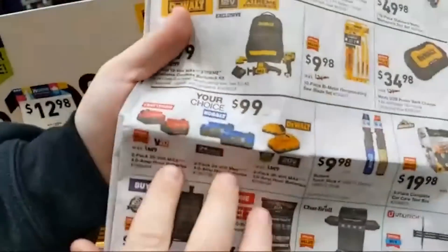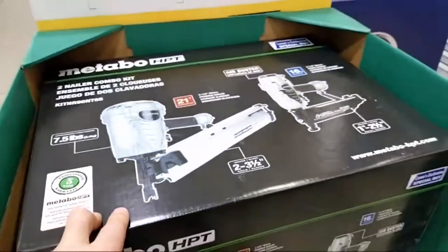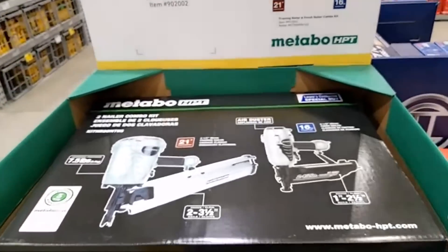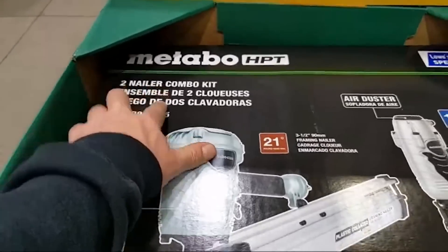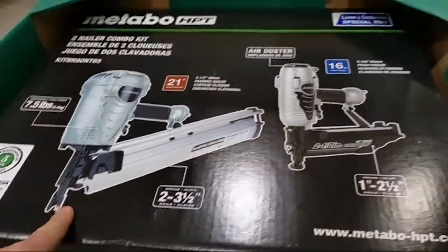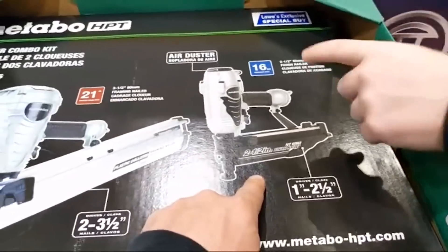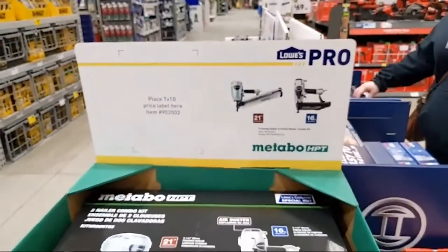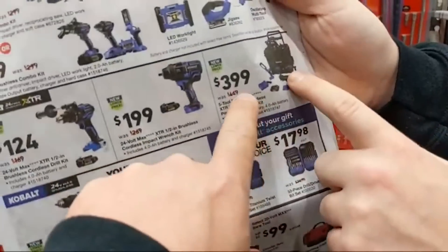Here are the battery deals. How much is this combo kit, Nick? $199 — so for $199 I like this one a lot: two-nailer combo kit. We have a 21-degree round-head nailer and a 16-gauge straight nailer. This deal is awesome — great nailers.